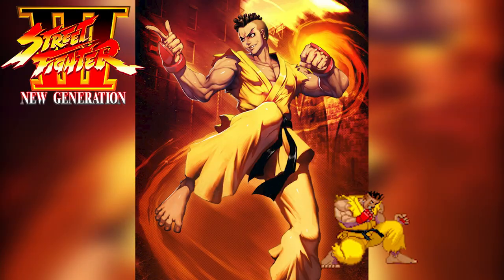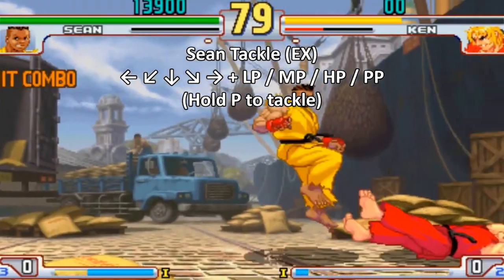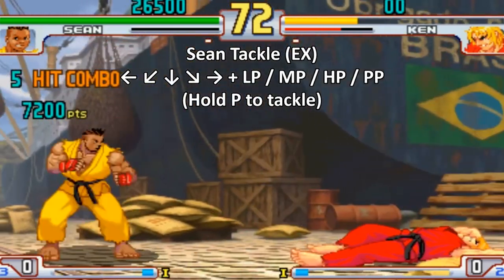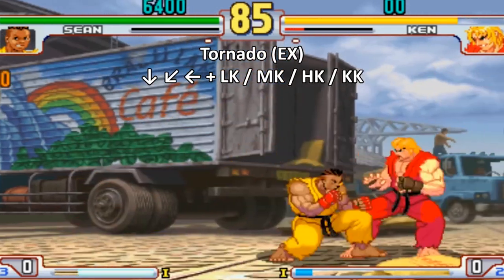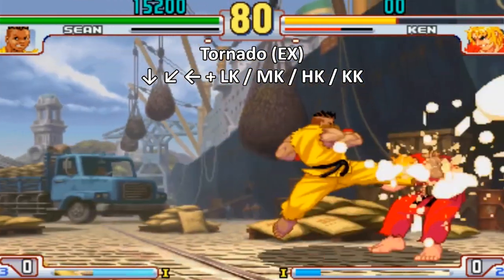The Tornado, debuting in Street Fighter 3: New Generation, is Sean's variant of this move. It looks similar to Ryu and Ken's Tatsumaki Senpukyaku but uses both legs, making it more similar to Dan's version and also resembling Ryu's Tatsumaki Senpukyaku from the Street Fighter EX series.